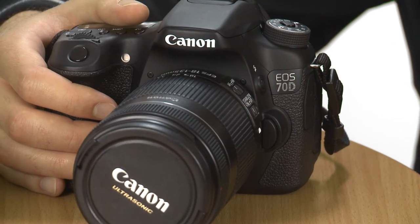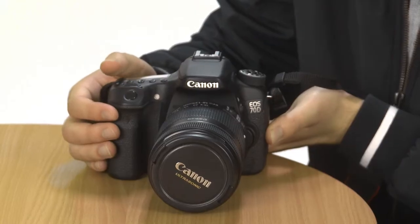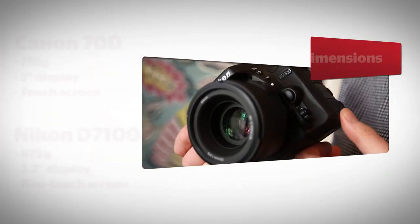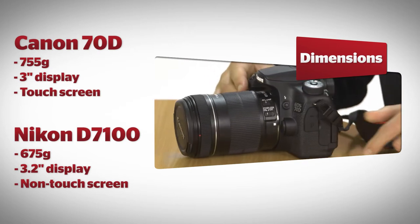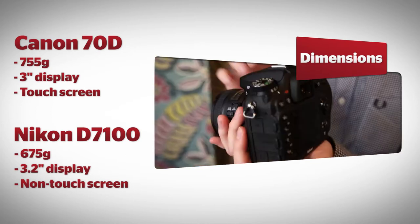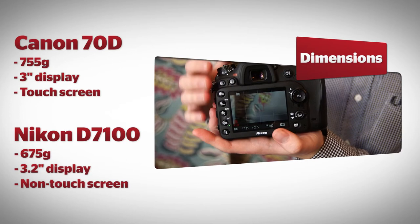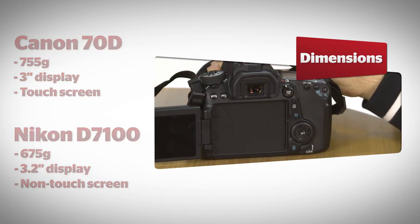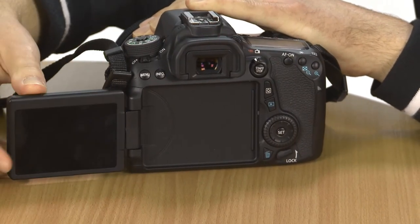Ignoring the manufacturer's logos, you'd struggle to tell the difference between these two DSLR cameras. Both have a sturdy build and are designed to be suitably rugged, with Nikon's D7100 weighing 675g compared to the 755g Canon 70D. At 3.2 inches, the D7100 has the slightly bigger LCD display compared to the 70D's 3-inch screen. The 70D's display is also a touchscreen, which is a convenient boost if you want to quickly select menu options or delete an unwanted snap.